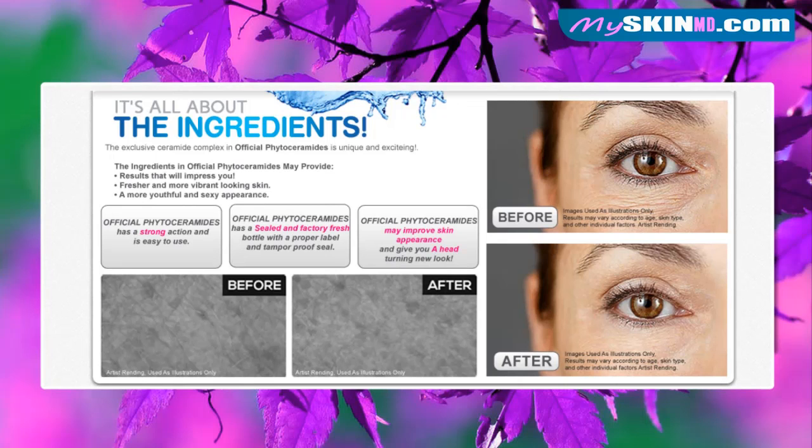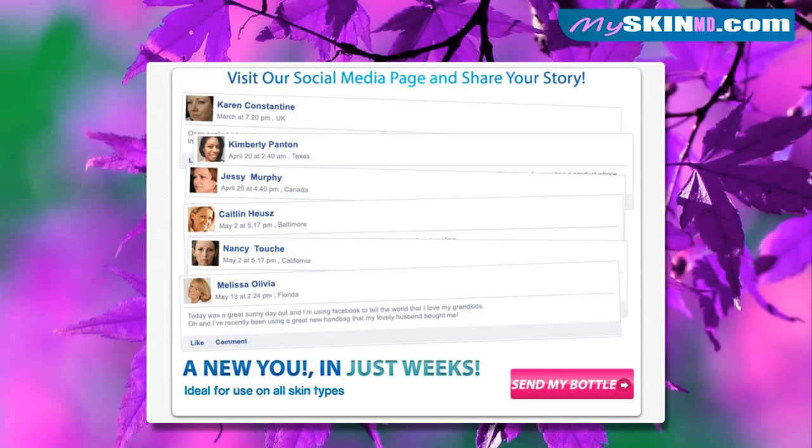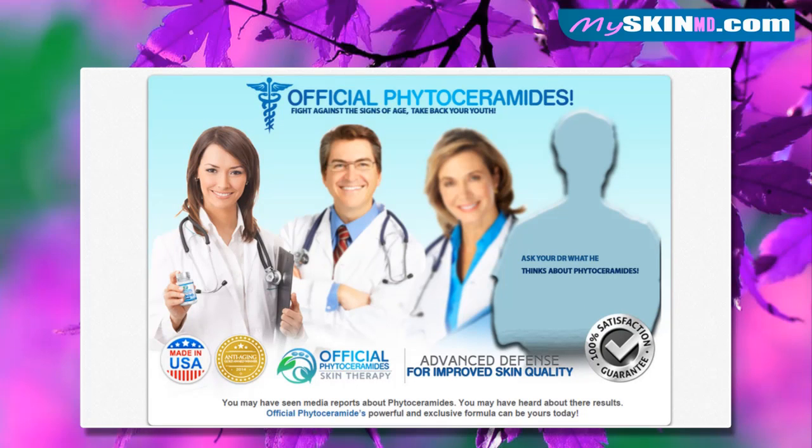The ingredients in Official Phytoceramides may provide results that will impress you: fresher and more vibrant looking skin, a more youthful and sexy appearance, a new you in just weeks. Ideal for use on all skin types.